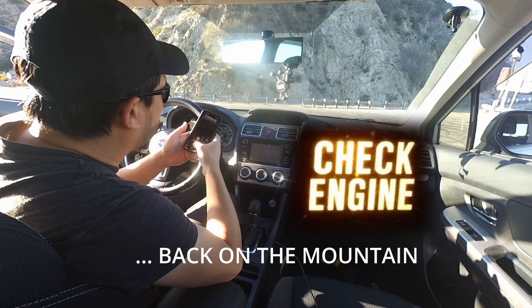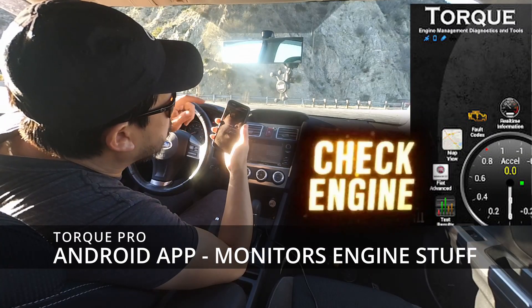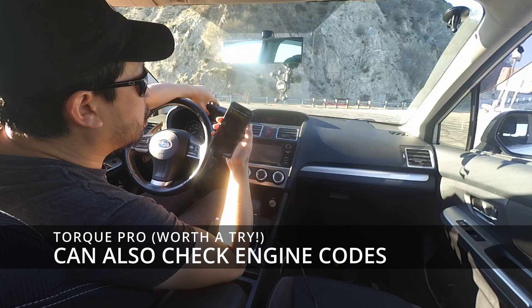You're going to check some codes with me. I've got Torque open. Let's take a look — what is this? What's it going to be, guys? Everyone's crossing their fingers hoping it's like, your CVT's busted, dude.